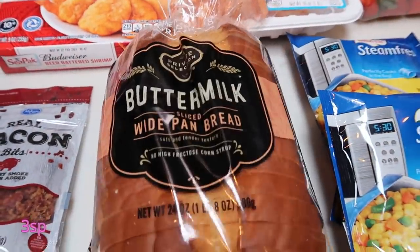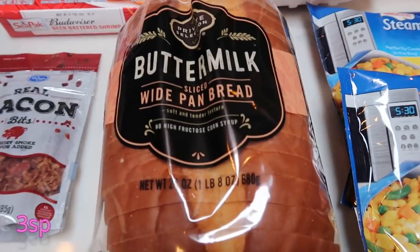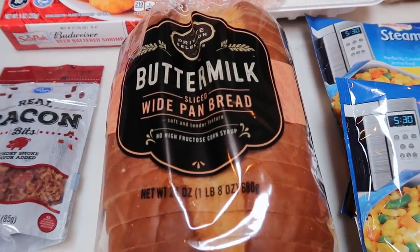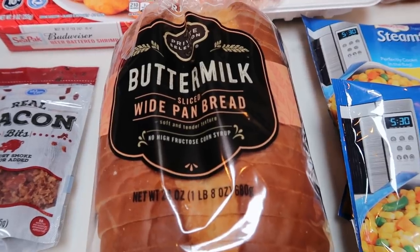Also some bread. This is for my husband's tuna sandwiches. This is really good bread and it is three smart points per slice, so it's definitely something you can work into your day if you like just your traditional bread.